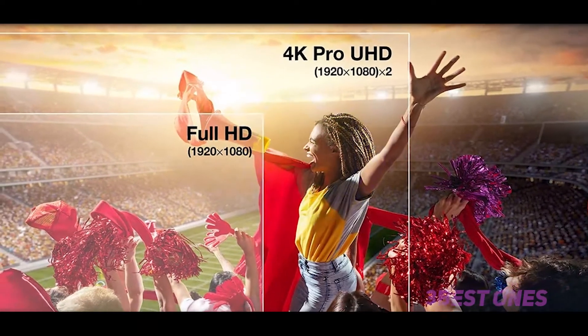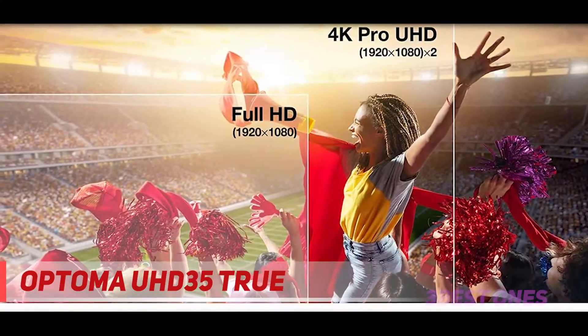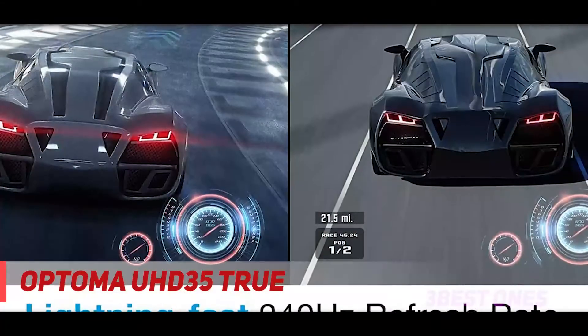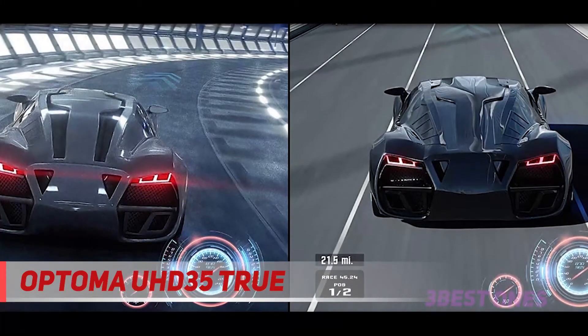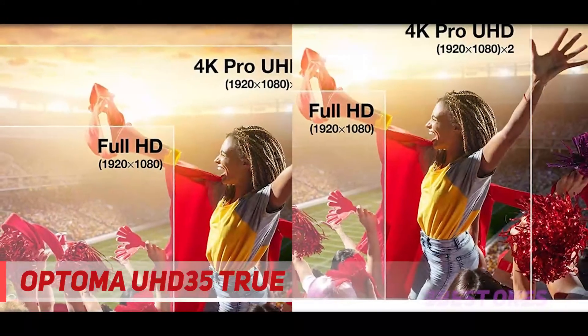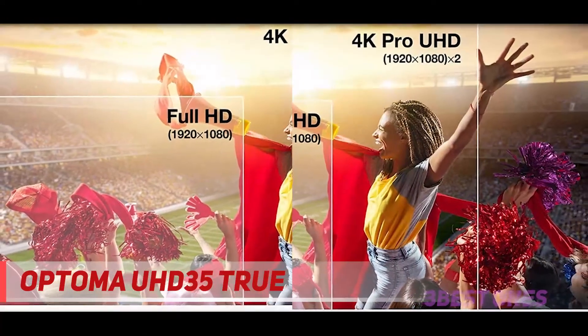And number one on this list: the Optoma UHD35 True. The UHD35 packs a lot into its tiny case and low price. It can throw a ton of light, produces accurate colors, and has great detail. The contrast ratio isn't great, but it's pretty average among 4K resolution projectors in this price range.